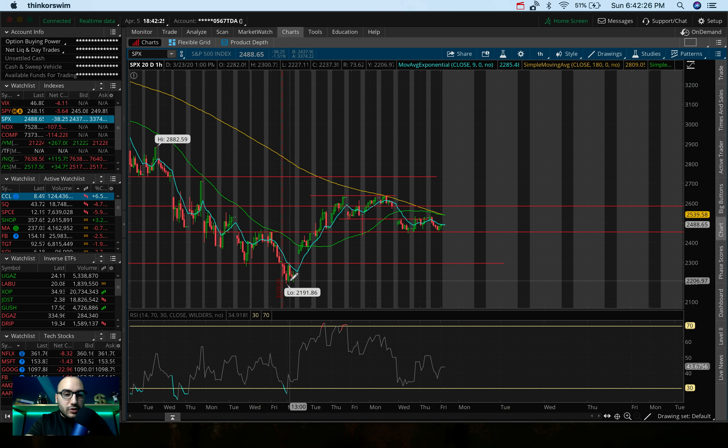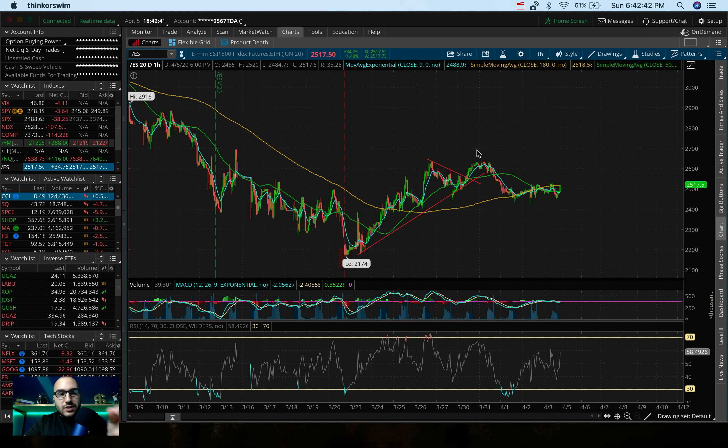Those are two major levels I'm watching: 2450 on the downside and 2520 on the upside. Now let's get into these futures to see the sentiment over the weekend. The ES — the E-mini S&P 500 index futures — they're actually up 1.4% right now, up about 35 points. Last couple of futures sessions, the previous Sunday we had a major drawdown, and several Sundays before that as well. So it's interesting that we're up today.